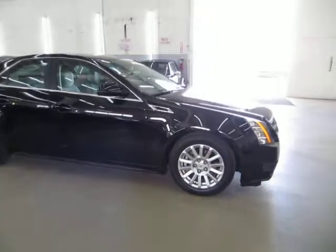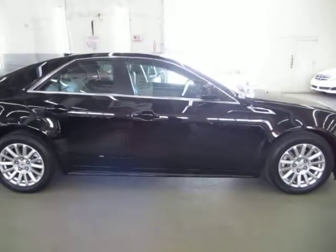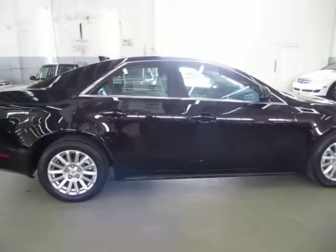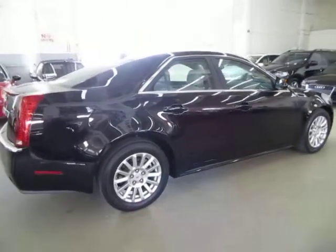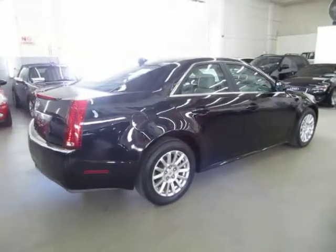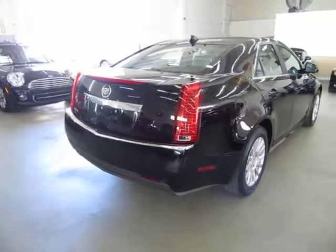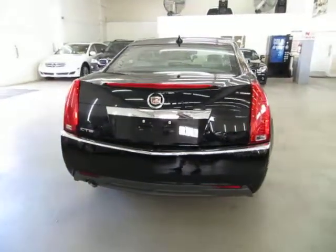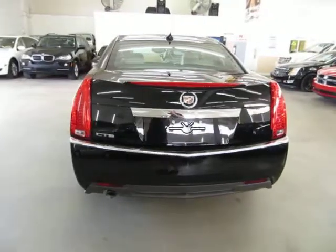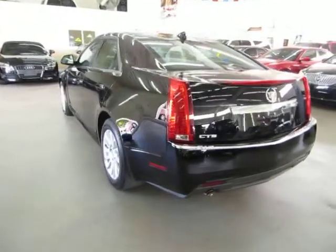We're located at 3200 NW 37th Street, Miami, FL 33142. Open Monday to Friday from 9am to 6pm, Saturdays 9 to 5, and we're always closed on Sundays. We have been in the car business since 1992 and have sold over 31,000 cars. We are an accredited member of the Better Business Bureau with an A-plus rating — you can check that out at our website, where there's a clickable link right on the home page.